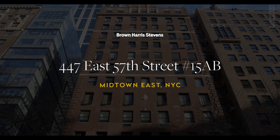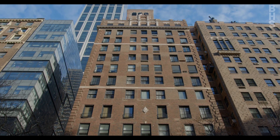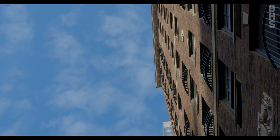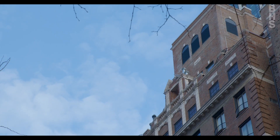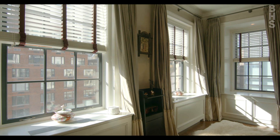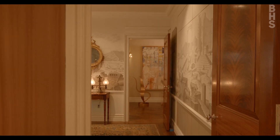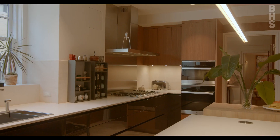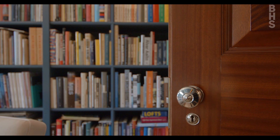I believe this apartment honors the legacy of Rosario Candela — arguably the most celebrated, successful, and accomplished architect of the golden age of apartment design — in a way that harmoniously and seamlessly integrates the character of that pre-war sensibility with all of the amenities and service and technology that one would expect in a first-class modern apartment.